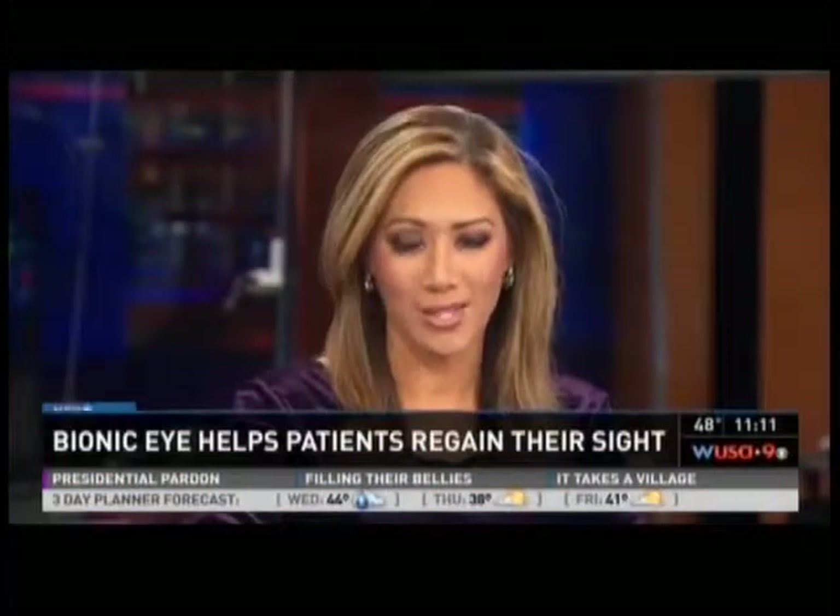There's new hope for people losing their sight. It's nicknamed the bionic eye, and tonight it gives one local woman a much brighter future. Our Andrea Roan was there to see it happen.